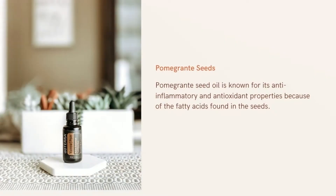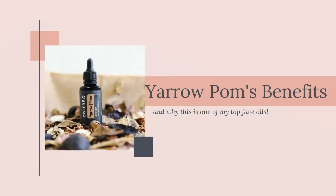On the other hand, pomegranate seed oil is known for its anti-inflammatory and antioxidant properties because of the fatty acids found in the seeds. With these two combined, Yarrow Pom's primary benefits are the following.